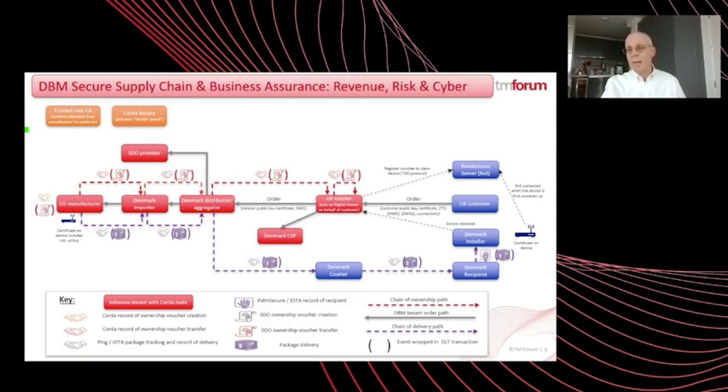An IOTA-enabled PalmSecure is used to validate that the end recipient has the rights to install the equipment. On the north side, we have the vertical supply chain, which uses R3's Corda distributed ledger platform and assets like R3's public key infrastructure to manage records like STO ownership vouchers — for which we now use X.509 certificates — and to facilitate the ownership extension process in coordination with ETs, ZTO and Infonova. Corda also captures information about the orders, pricing and billing from the Infonova tenants, as well as information about the physical journey from IOTA.